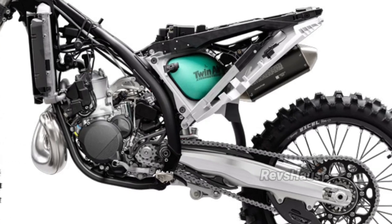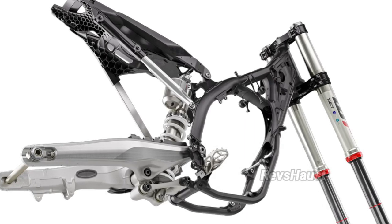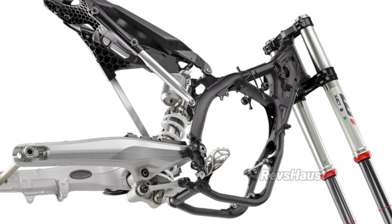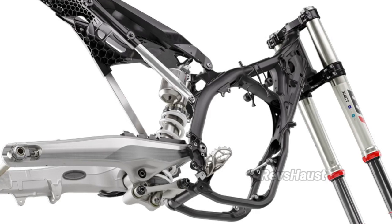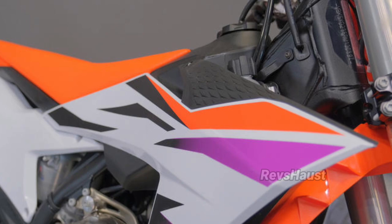The expertly crafted, hydroformed, laser cut, and robot welded frame is engineered to provide exceptional rider feedback and straight-line stability. It consists of specifically calculated parameters of longitudinal and torsional flex.